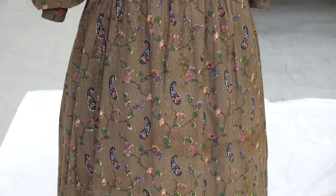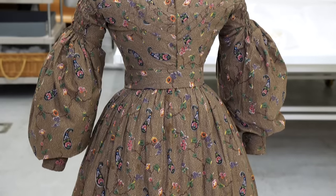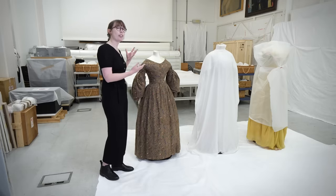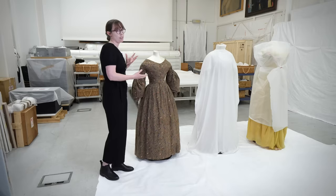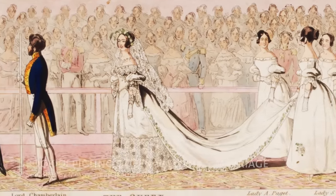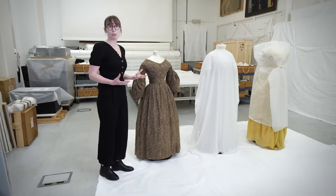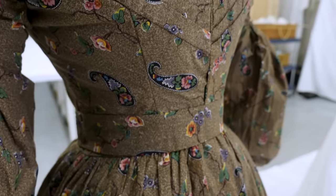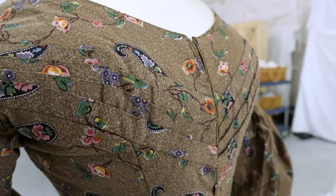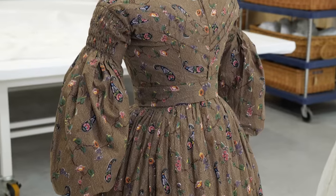We actually know quite a lot about this dress because it stayed within one family who then donated it to the V&A, so we have quite a lot of provenance on it. It was originally worn as a wedding dress to a country wedding in Gloucestershire. It may not be the stereotypical Victorian wedding dress — people might think of a white gown — but that trend was only coming in around this time, heightened when Queen Victoria married in 1840 wearing white. Even after that, people would often get married in colours other than white, particularly more practical colours if they didn't have much disposable income. The dress was donated by Mrs. Catherine Rose, and we've probably had it nearly 100 years now at the V&A.